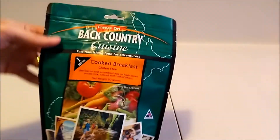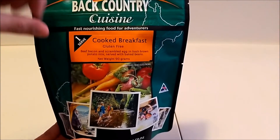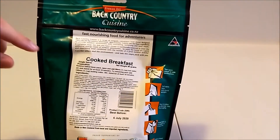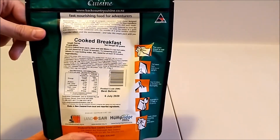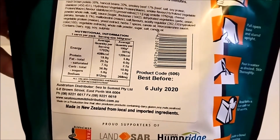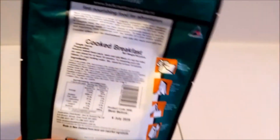With the packaging, it all looks the same across the different varieties — these are the single serve. All they do is put a sticker on the front, and you can actually see the line where they've done that. On the back, same sort of deal — they put another sticker on for each individual meal type. There's information about the meal, and we've got a best before of the 6th of July 2020, so plenty of time to actually use this one.